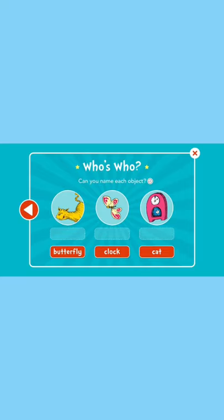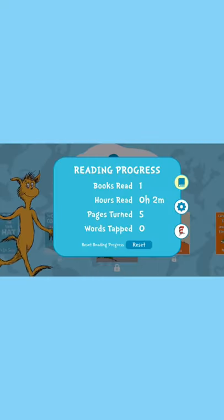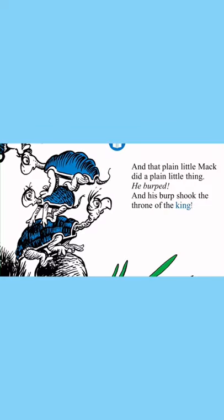Parents also have access to their child's reading progress, seeing how many books they read and how many words they've learned. Thank you so much to Ocean House Media — my kids are really, really enjoying it.